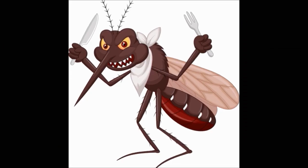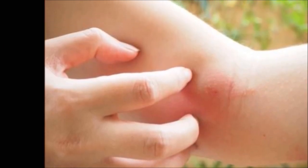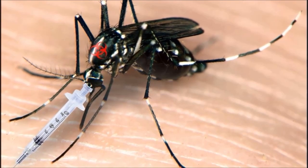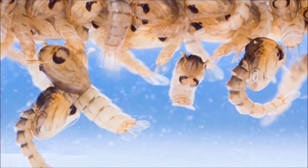Mosquitoes are vectors of malaria and dengue fevers. Their bite can also cause allergic reactions in sensitive individuals. Female mosquitoes have piercing mouthparts through which they extract the blood of a victim. The protein from gathered blood is used in egg production.